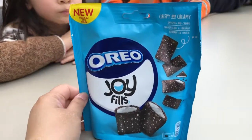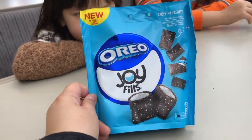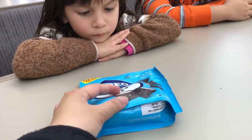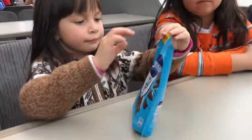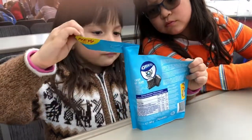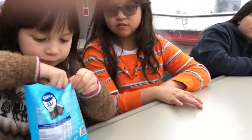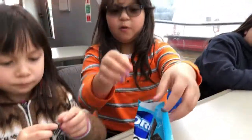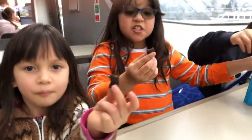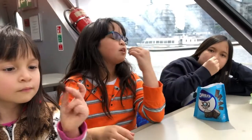Okay, so this is the other test. It's called Oreo Joy Fills — it's kind of like a smaller version of an Oreo. Take one each and then taste after. Oh, it is tinier! Don't taste it yet. Okay, go — one, two, three.